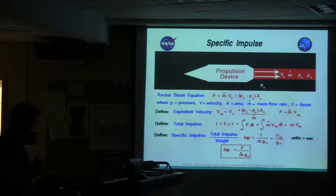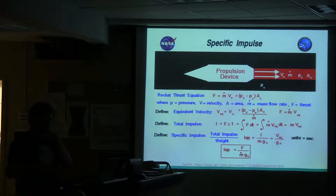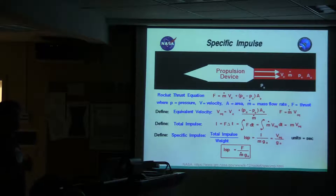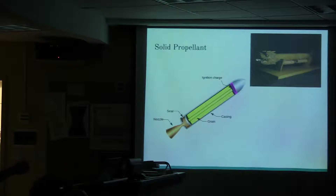As far as fuels go, liquid hydrogen is currently the preferred fuel for rocket engines because it helps achieve a very high specific impulse. It must be liquefied because gaseous hydrogen takes up too much space.